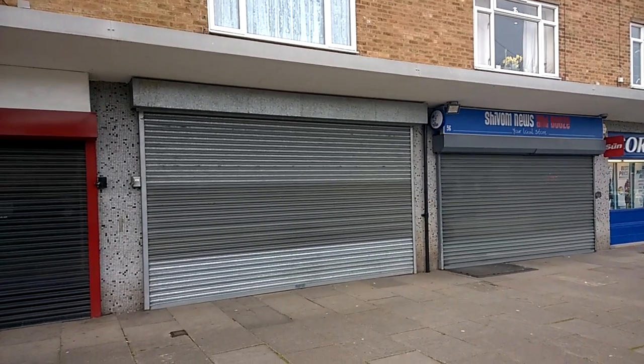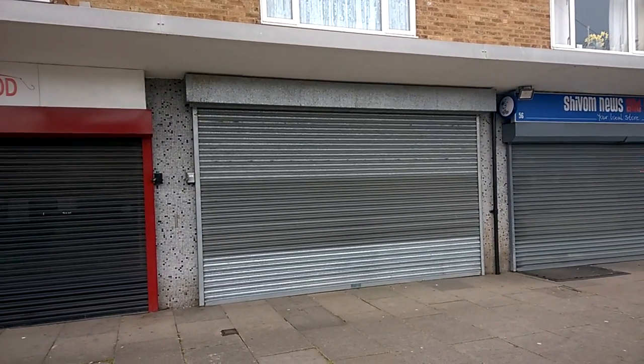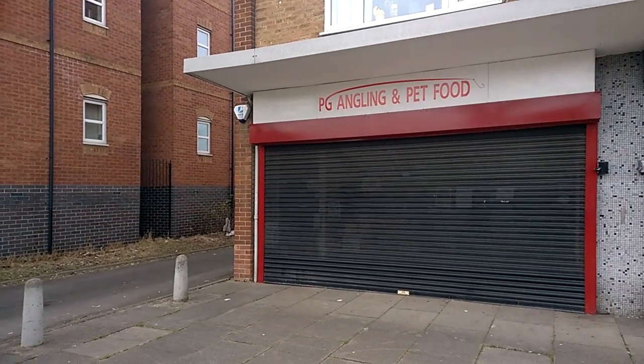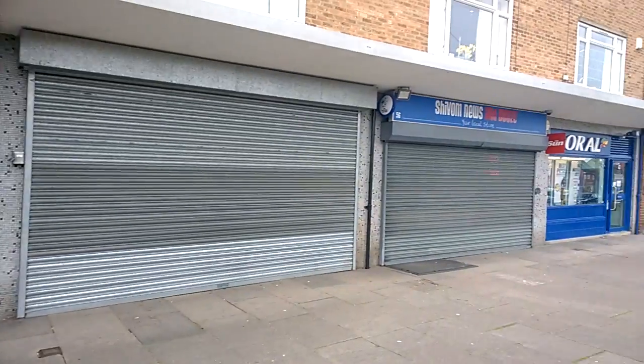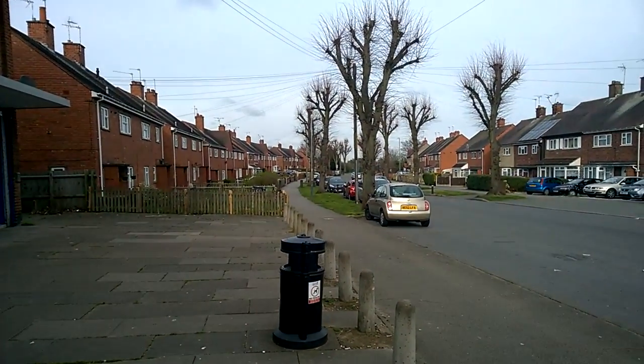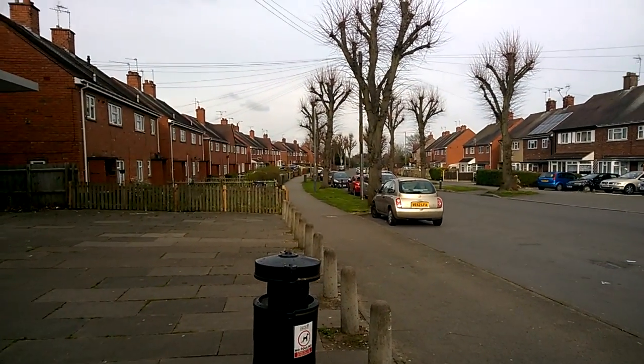This is Nuneaton Driving Test Centre on a Sunday, so it's completely shuttered up — no letterbox, no sign as to the fact that this is number 6 on Burnham's Lane. There's a run of four shop fronts in the middle of an area called Stockingford, which has a 20 mile an hour zone here.